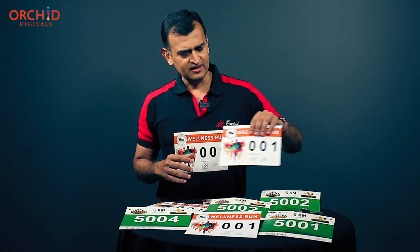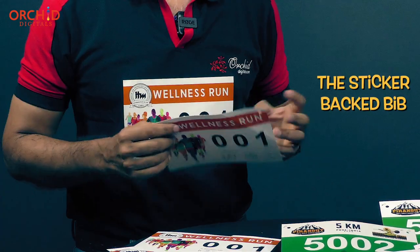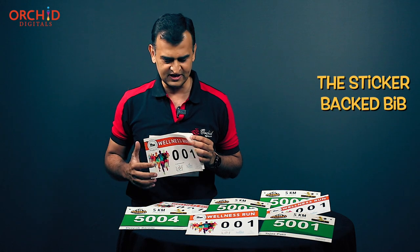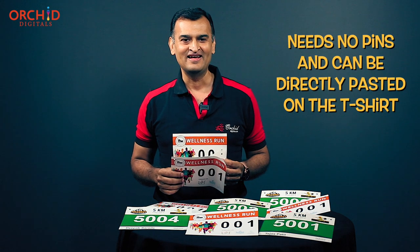Finally, there are some people who prefer not to use safety pins. Remember, you need safety pins going through these eye holes to attach it to your t-shirt. Some people wouldn't like a pin piercing their Reebok or Adidas t-shirt. In that case, we have a third variant — not paper or non-tearable, but a sticker-back bib. In this case, all you've got to do is peel and paste the bib as shown on this t-shirt out here, and you're ready to go.